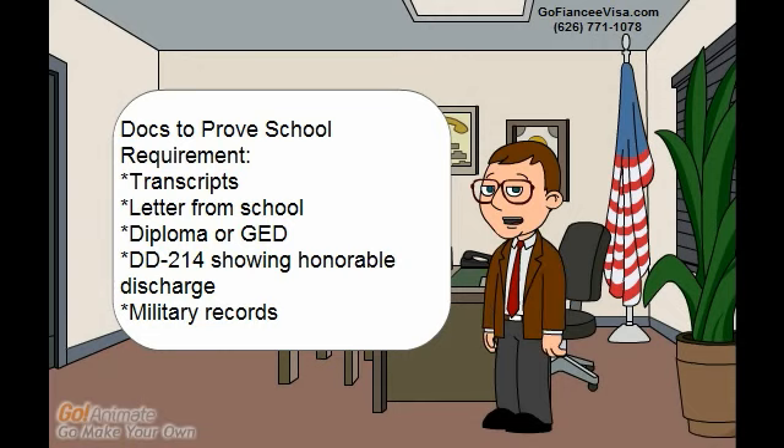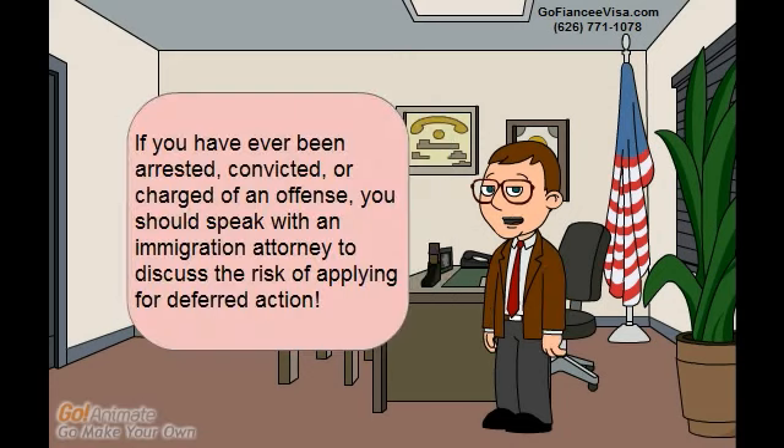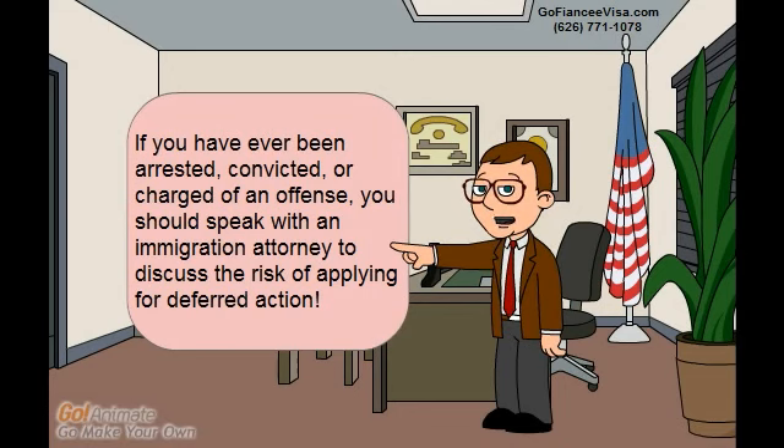Lastly, applicants need to provide supporting documentation to prove the school requirement. This can be in the form of transcripts, a letter from the school, a copy of the diploma or GED, Form DD-214 showing honorable discharge, and military records.